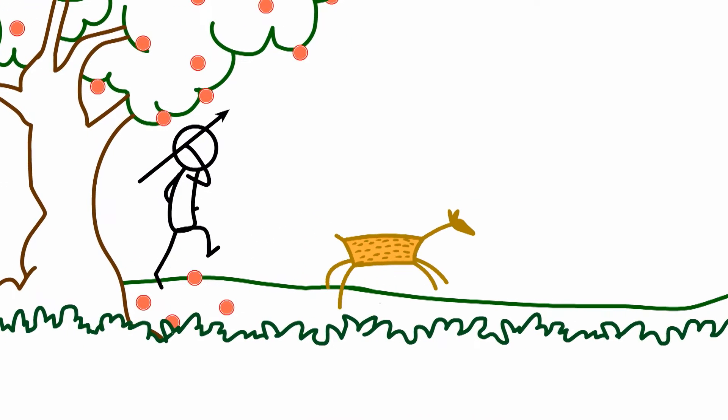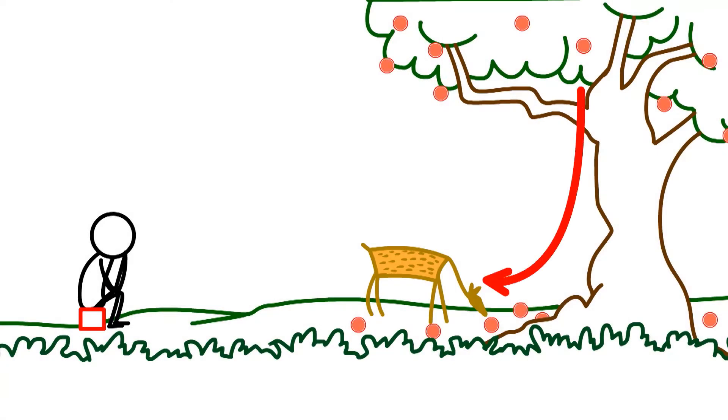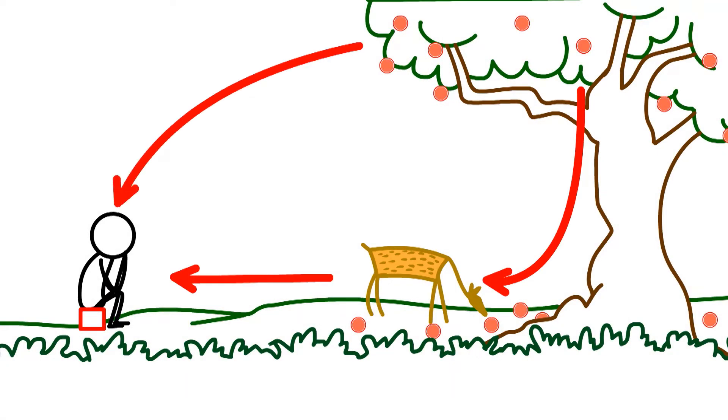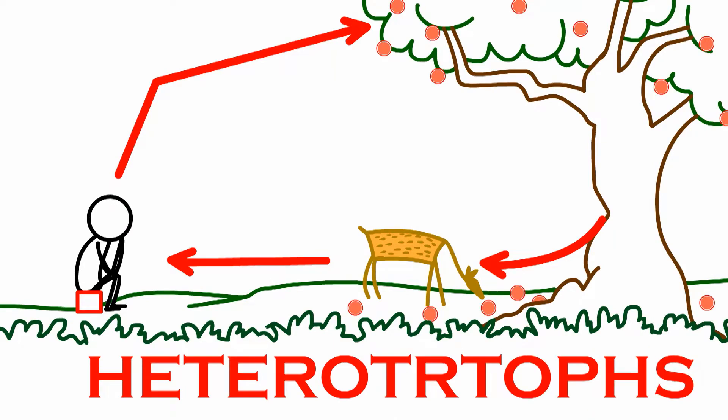almost all animals and some plants have to eat other animals or plants as food. These living things who eat food made by plants directly or indirectly are called heterotrophs.